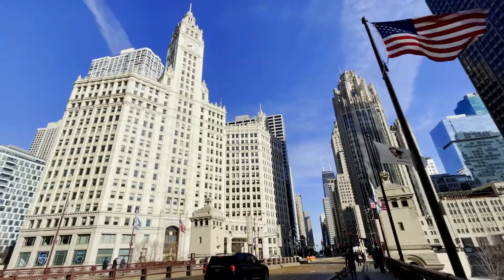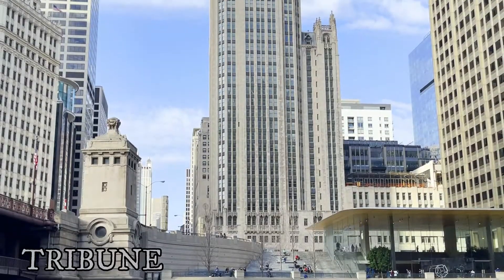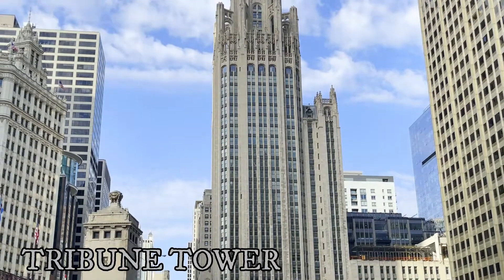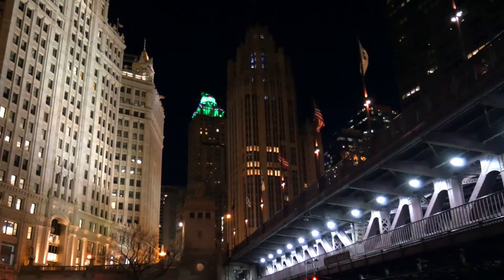To the right of the Wrigley Building and a little bit behind, you will see the Tribune Tower. This is a gothic tower that was completed in 1922, and to me it looks like it was plucked straight out of Lord of the Rings or some medieval high fantasy movie, if you catch my drift.